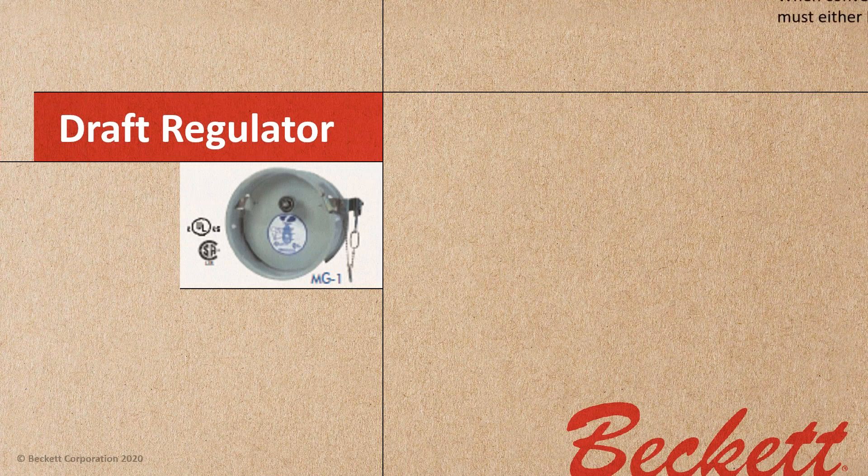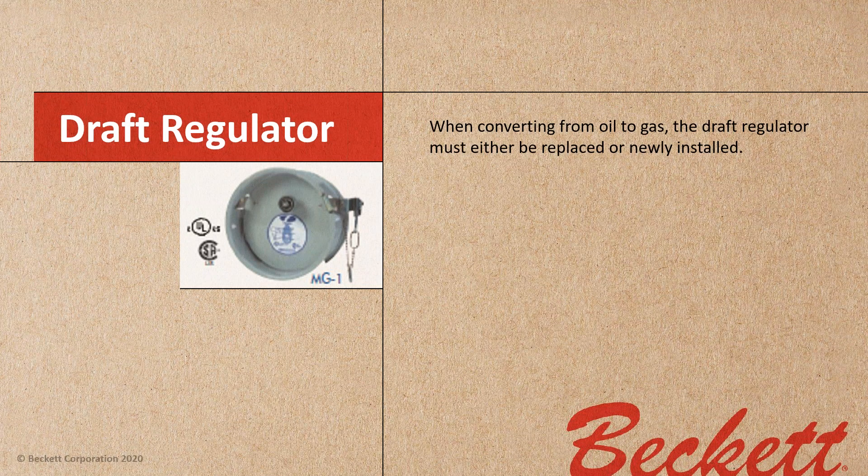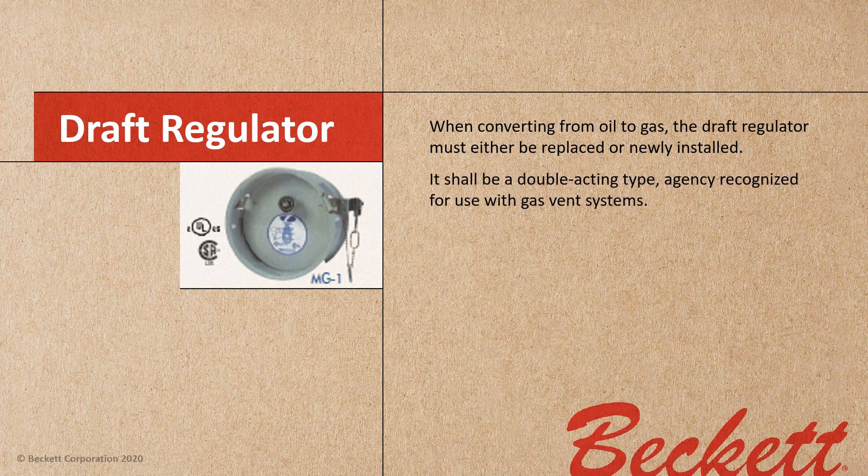You may want to get a chimney sweep or chimney professional in to inspect that chimney before you start the job. Draft regulation is another issue. We're always accustomed to that barometric draft regulator that swings in one direction, but when converting from oil to gas the draft regulator must be either replaced or newly installed. It shall be a double-acting type, agency-recognized for use with gas vent systems — an example is the Field Controls MG1.